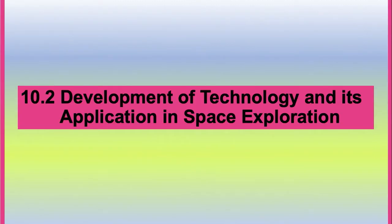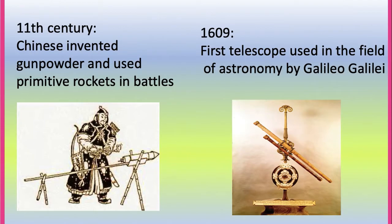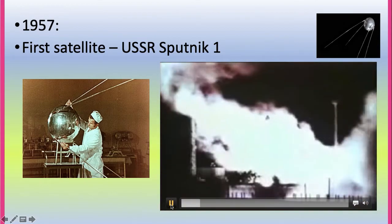Now let's continue with subtopic 10.2 Development of Technology and its Application in Space Exploration. The development of technology in space exploration started in the 11th century when the Chinese invented gunpowder and used primitive rockets in battles. Then in 1609, the first telescope used in astronomy was created by Galileo Galilei.